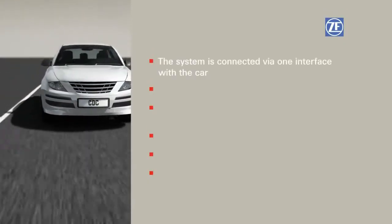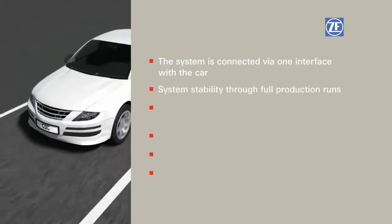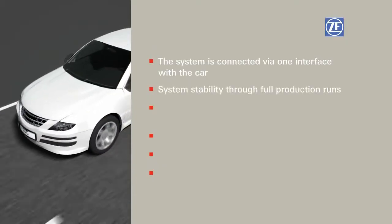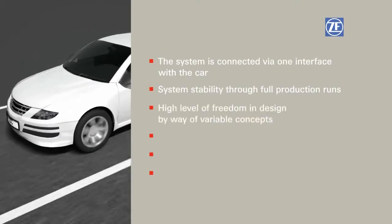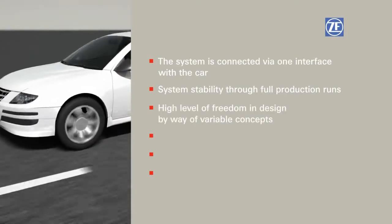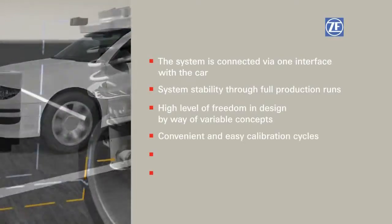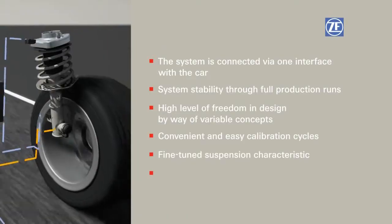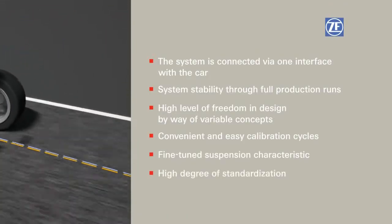The benefits of CDC: via one interface, the system is connected with a car, with system stability as a result of our experience with full production runs, with a high level of freedom in design by way of variable concepts, with convenient and easy calibration cycles, along with a fine-tuned suspension characteristic and a high degree of standardization.